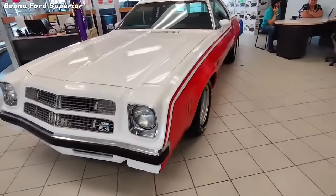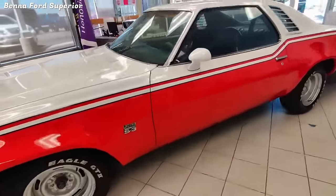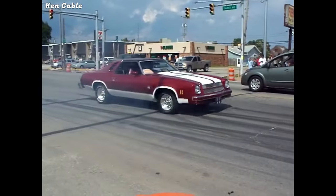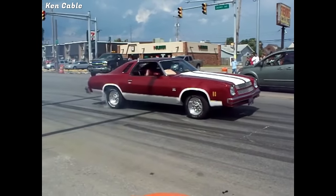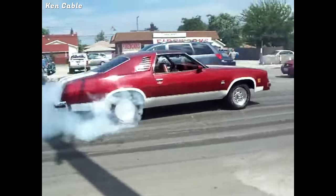Sadly, Chevy shifted gears in 1976, making the Monte Carlo their leading personal luxury car, leaving the S3 a rare and sought-after classic with only 38,790 lucky examples ever built.